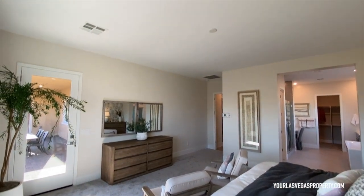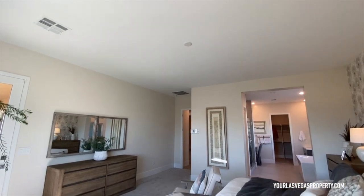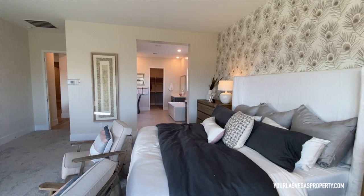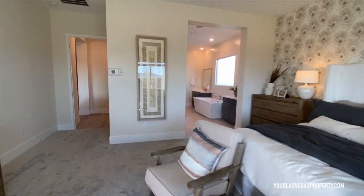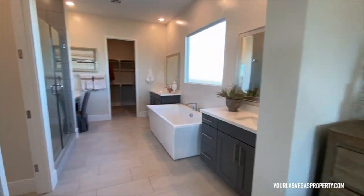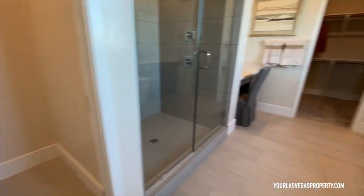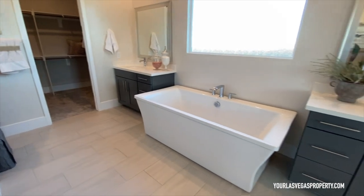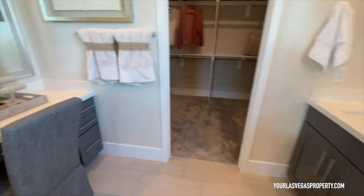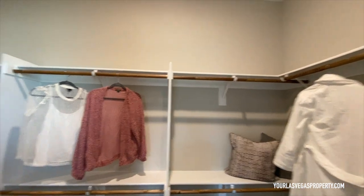The master bedroom gives you an idea of how big and spacious this is. They've got the pre-wire right there for your fan and light fixture. And you can already see this amazing master bathroom we're walking into — you're gonna have your walk-in shower, toilet, and a really beautiful standalone tub right there.